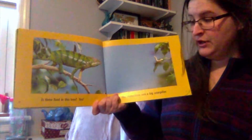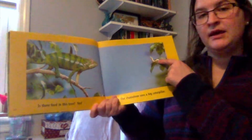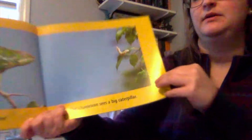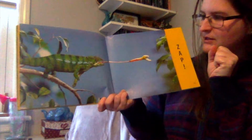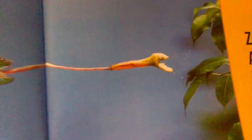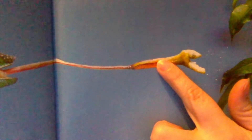Is there food in the tree? The chameleon sees a big caterpillar over here. Our poor chameleon has been searching all day for food — I bet he's hungry. Zap! Look what he used to catch the caterpillar: his tongue. And chameleons have unique tongues because on the end it's like a little suction cup, and it's really long — a lot longer than our tongue.